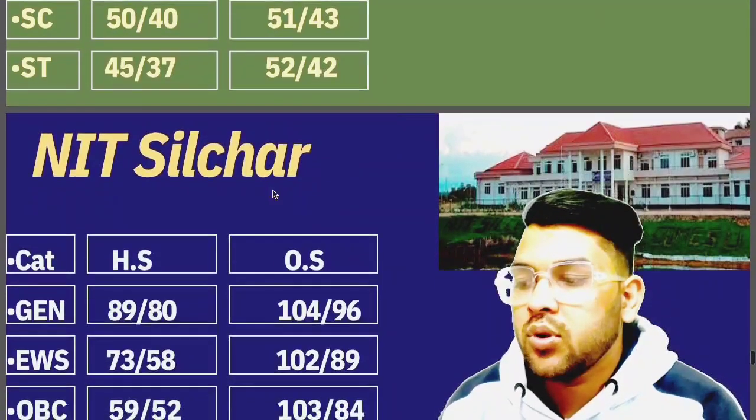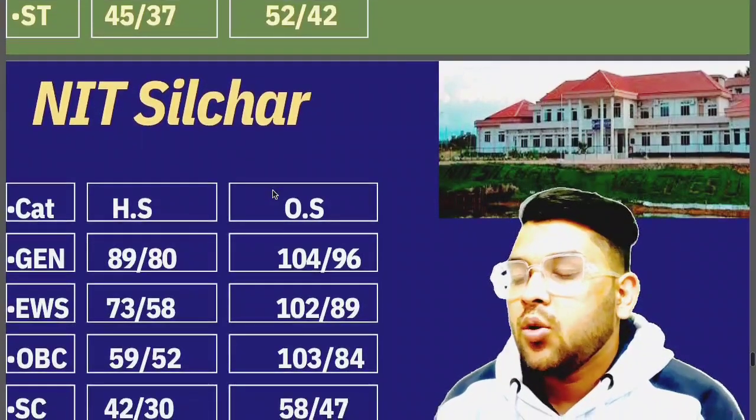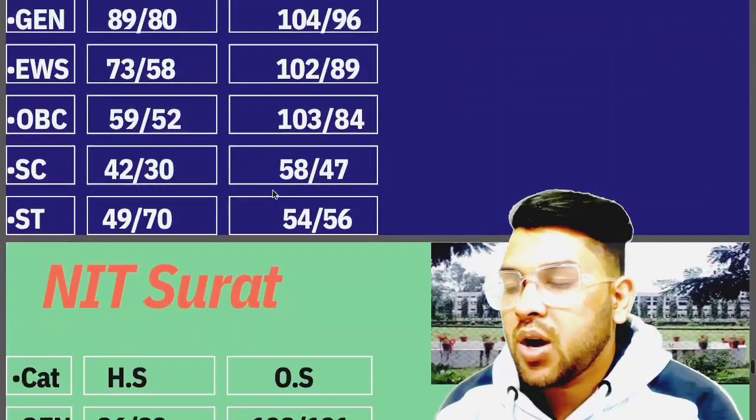For Silchar: General 104, EWS 102, OBC 103, SC 58, ST 54 marks is required.